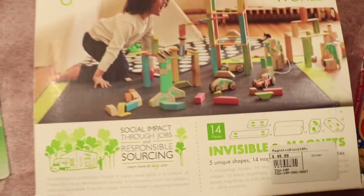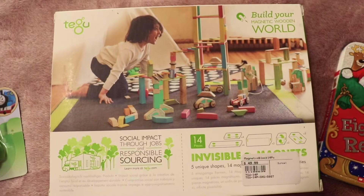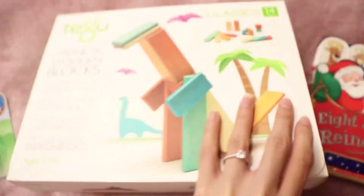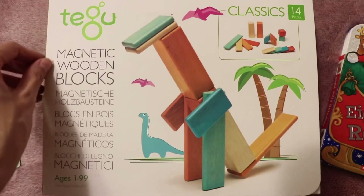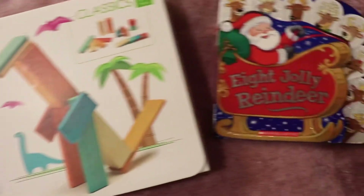He has little cards but nothing like that. The next thing is this magnetic wooden block set. He still puts stuff in his mouth, so this is probably something he won't get right away, but once it's more age appropriate I know he's gonna have a blast. It looks like so much fun and he loves his blocks.